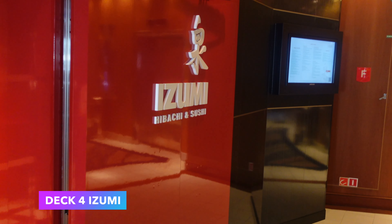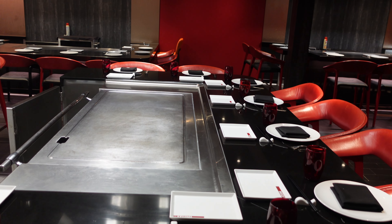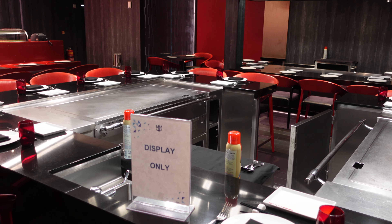Also on Deck 4 you have Zoomies. Currently it is closed, but they will open for dinner from 5:30 to 9:30. Zoomies on Independence has a hibachi and a sushi option.